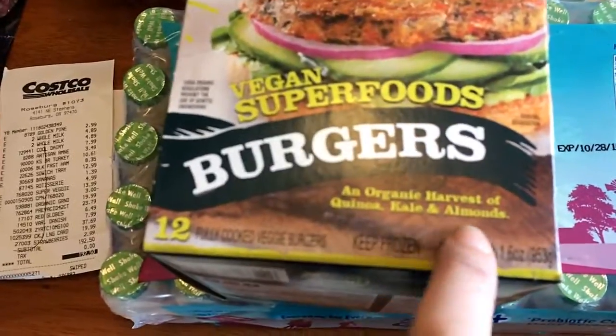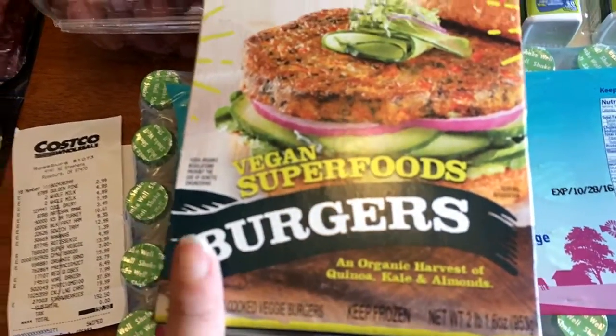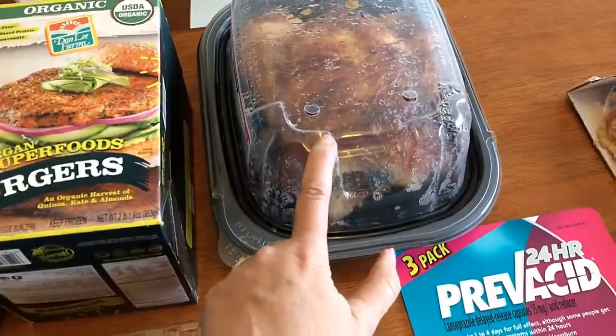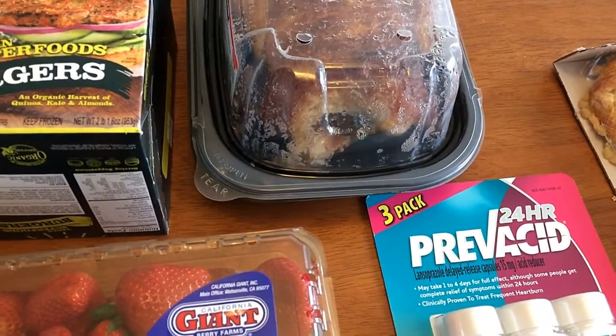The vegan superfoods burgers have organic quinoa, kale, and almonds. These are five points for one and it's a pretty good sized patty — they're really good.